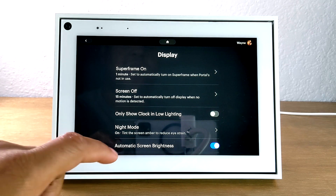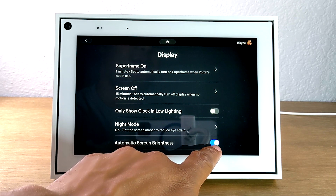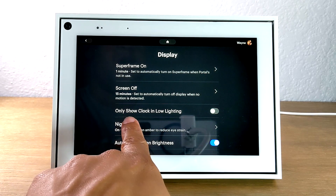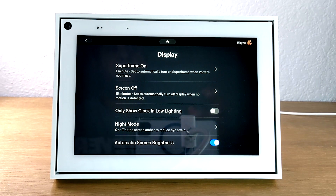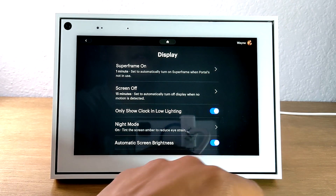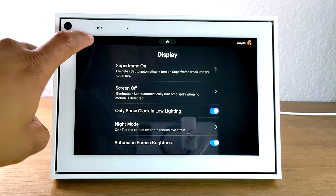In this section you also have options to adjust the screen brightness. Out of the box it comes set to automatic, and I would say keep it on that setting. But if you want to play around with the brightness you can turn this off and do it yourself. You can also set it so that if your Portal is in a room that is dark or has low light, it will switch to just showing the clock versus showing a slideshow — no need for it to show a slideshow if no one's in the room. Enable this and it will only show the clock if the room is dark or dim.